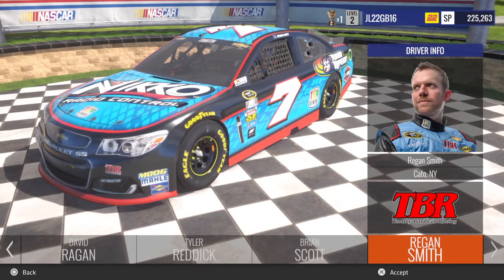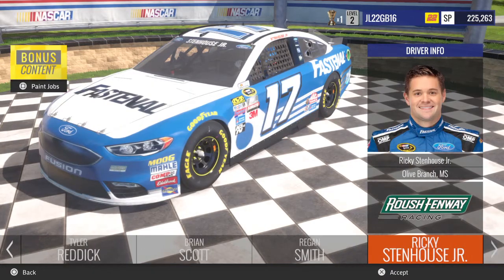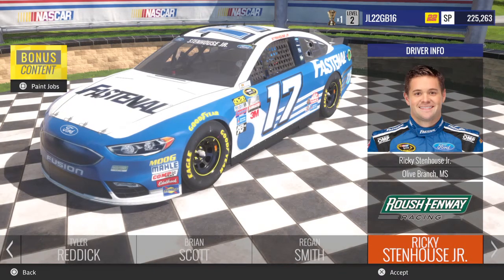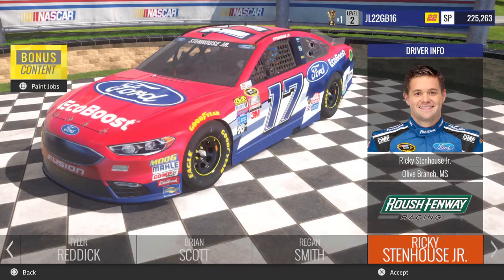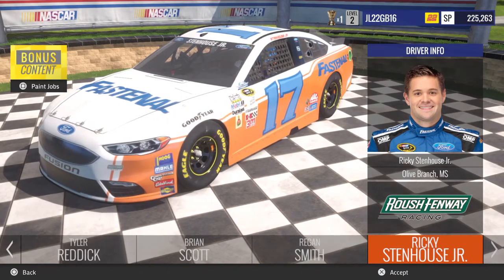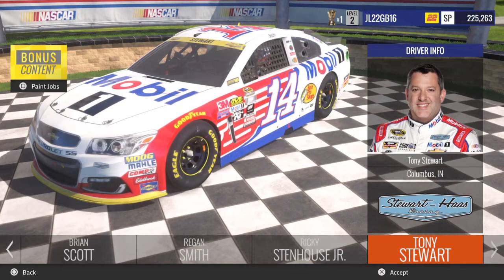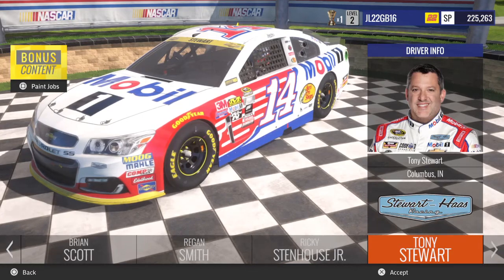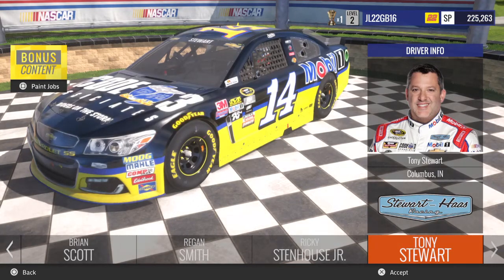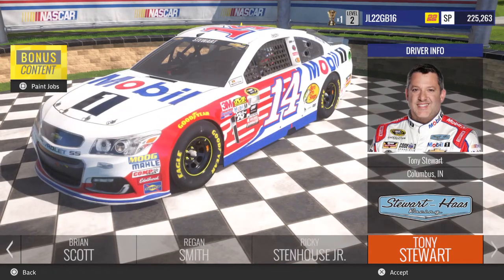Regan Smith with the Nikko Radio Controls. Ricky Stenhouse Jr. with the Fast & All Ford Fusion for Austin Way Racing with his Ford EcoBoost car, and also his Darlington Throwback. Then you go over to Tony Stewart, you got his Mobile One Chevy, his Mobile One Chase for the Sprint Cup car, and his Code 3 Associates car. Really nice there.